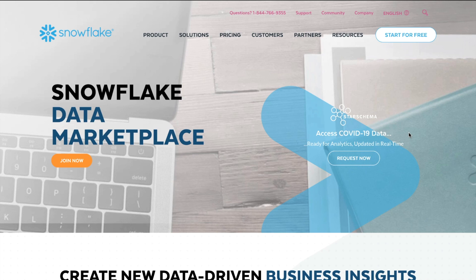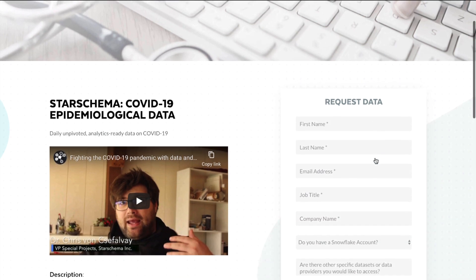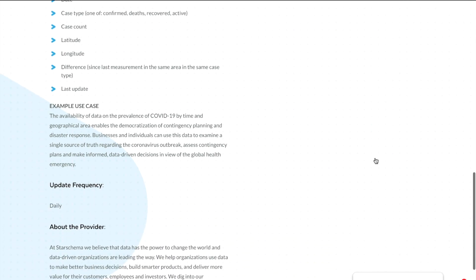The Snowflake Data Marketplace makes it easy to access these metrics with Starschema's COVID-19 epidemiological data set. The data set includes the COVID-19 tracking project's daily refresh of the numbers on tests, confirmed cases, hospitalizations, and patient outcomes from every U.S. state and territory.